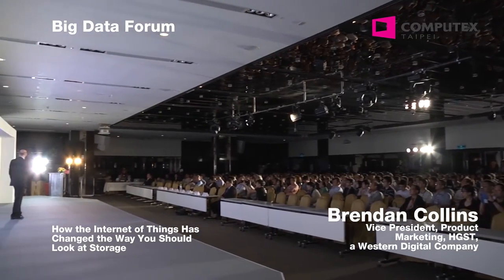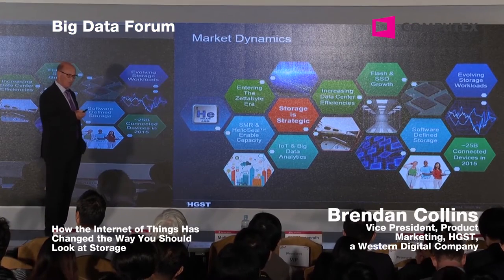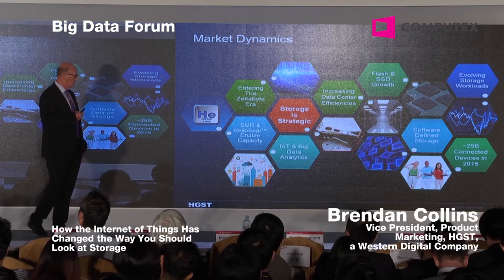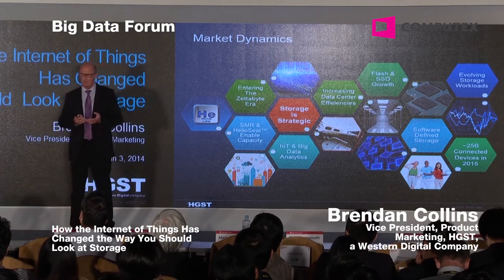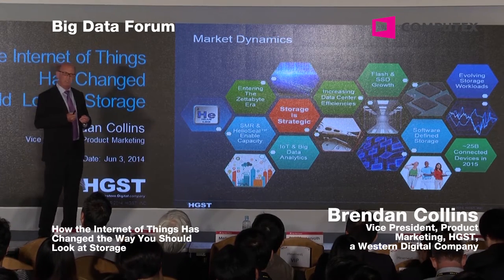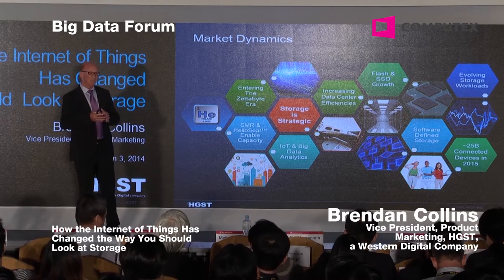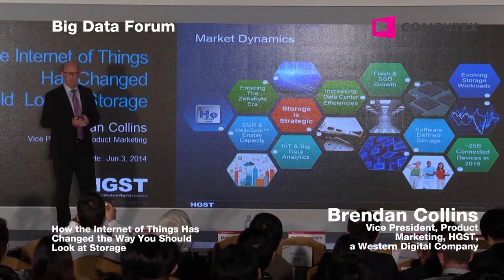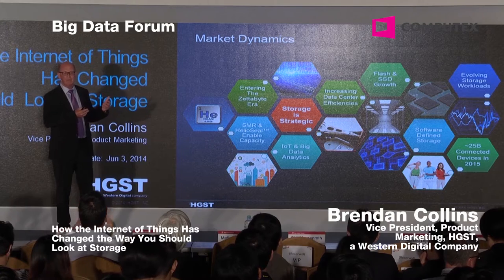We're also entering what we call the zettabyte era, where one zettabyte of traffic is going to be moving over the Internet. One of the bigger contributions we've made for the data center is a technology we call HelioSeal. HelioSeal deploys helium gas inside an HDD. Because helium is one-seventh the density of air, it cuts your power by 23% and increases capacity at the same time. For a 10-petabyte installation, this technology can actually cut your power in half.